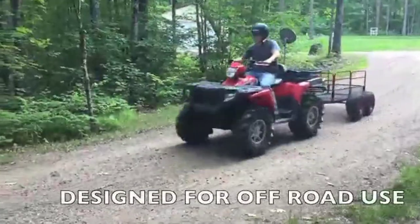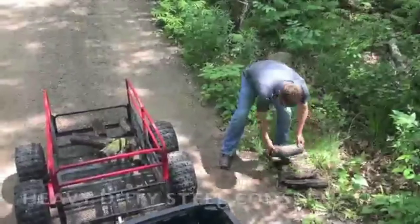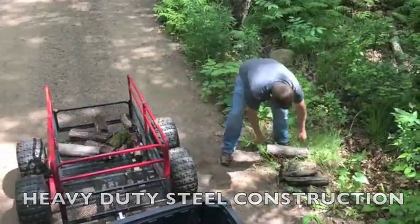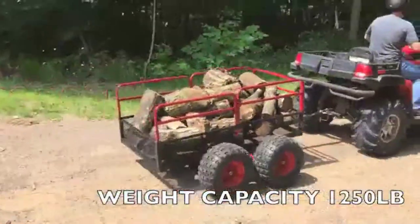If you are always stuck in a situation where you have to move a lot of heavy equipment, materials, or furniture, it is a good idea to invest in an unpowered vehicle specially designed to run hauling errands. You necessarily don't need to buy a pickup truck — you just need to have a utility trailer.